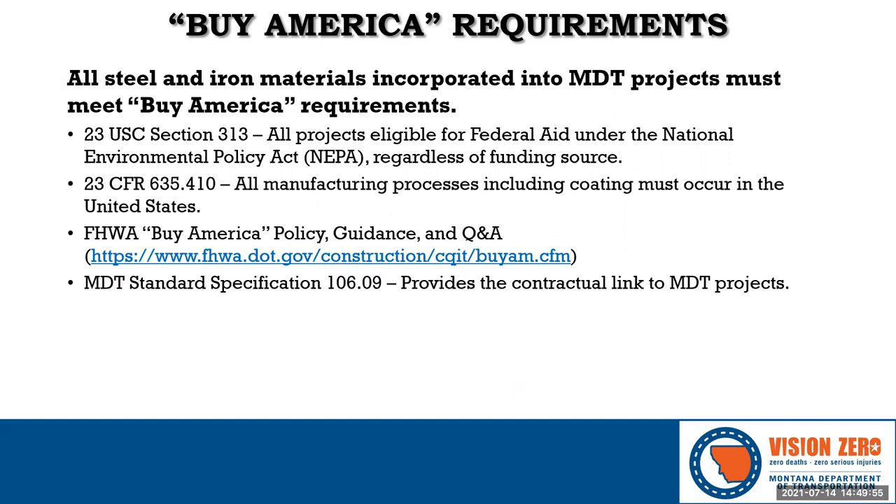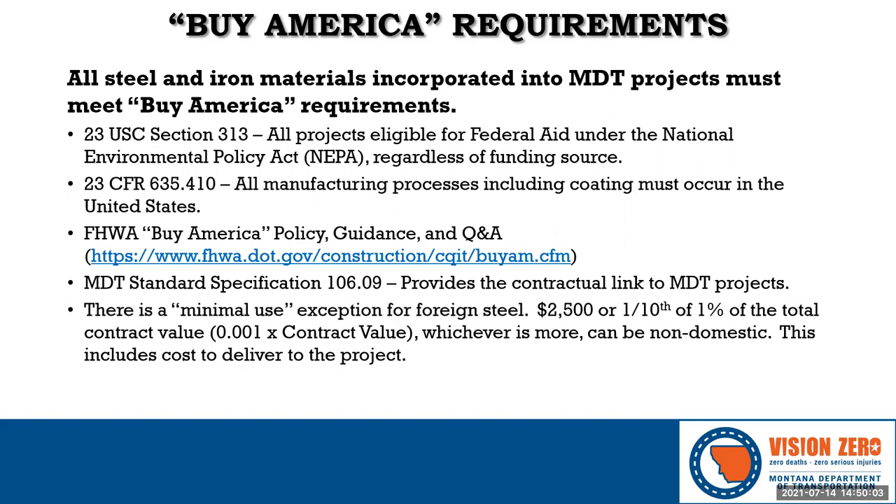The rules are incorporated into MDT contracts via the spec book and standard specification 10609. A minimal or minimum amount of foreign steel may be used — this is referred to as the minimal use clause. If the total dollar amount of the foreign steel, including delivery to the project but not including labor, is less than either $2,500 or one-tenth of one percent of the total contract value, whichever is more, then foreign steel is allowed.